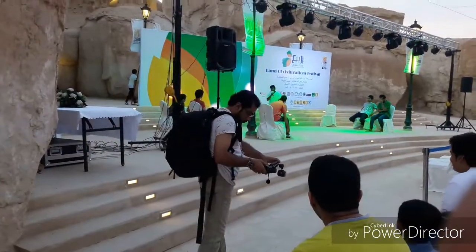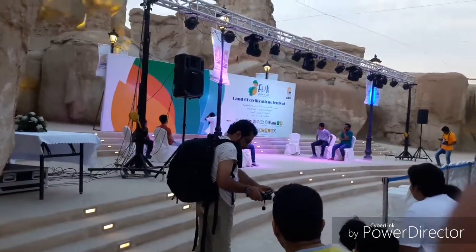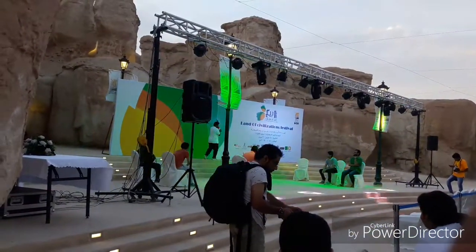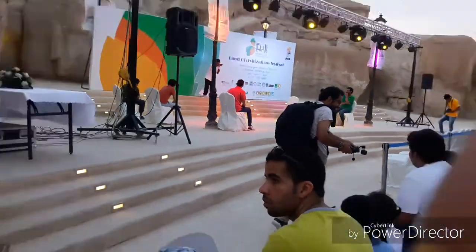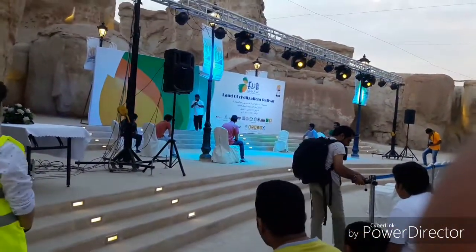Why is this guy taking a video? I like his camera. Look at that — he's got anti-shock, anti-shake on it.